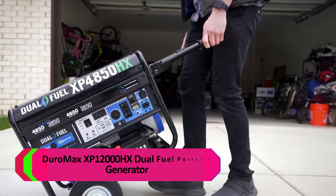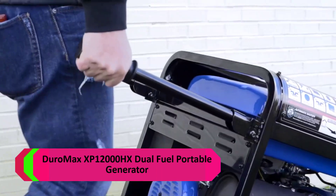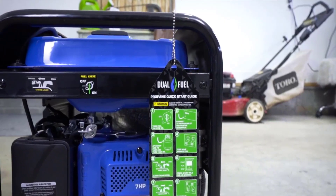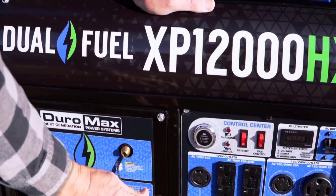Number 1: DuroMax XP12000HX Dual Fuel Portable Generator. This generator runs on gasoline or propane, giving you the freedom and flexibility of fuel choice. All-new control center with a digital multimeter, push-button start, and a front-facing fuel interface allowing you to change your fuel type in seconds.